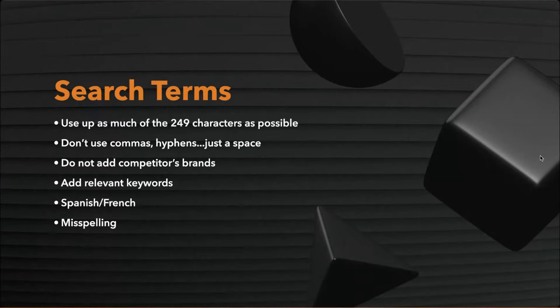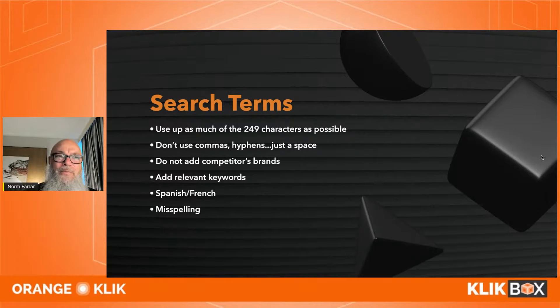Search terms: 249 characters. Do not put commas or hyphens — just spaces. Do not put competitors' brand names in there. Add relevant keywords. In phase two, if you have duplicate keywords in your search terms, replace them with new keywords you've found. You can also include misspellings and Spanish keywords — use the field properly and to its fullest extent.